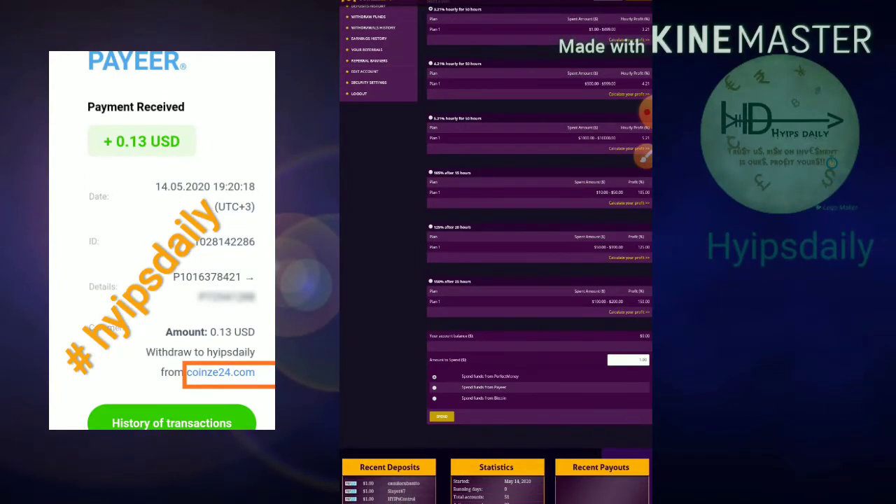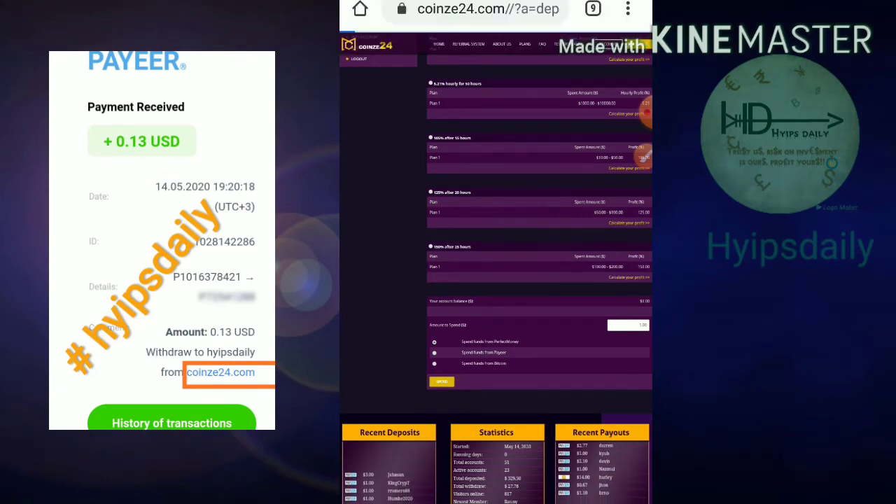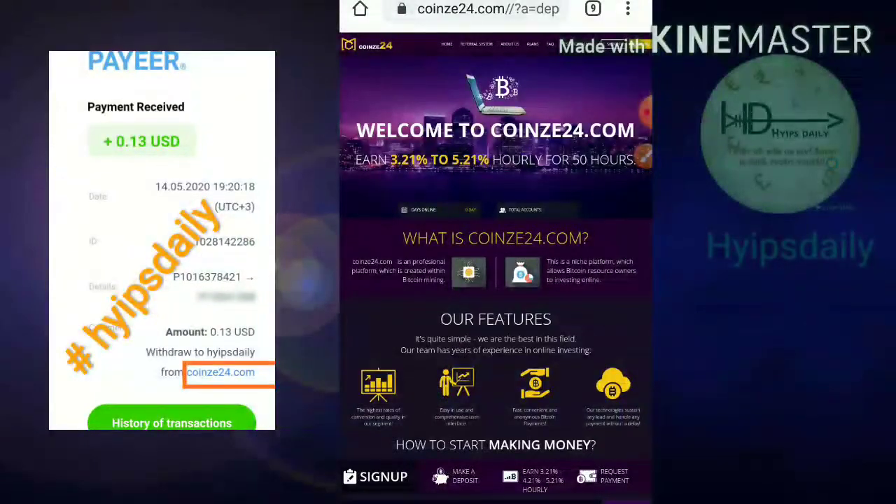I'm going to show you how to invest using a lower investment amount — I'll enter one dollar. You have to select the wallet you'd like to invest through. I'm going with Perfect Money, so I selected Perfect Money, then hit Spend.